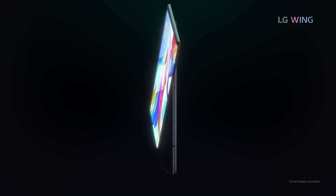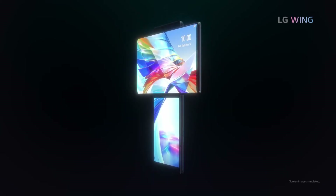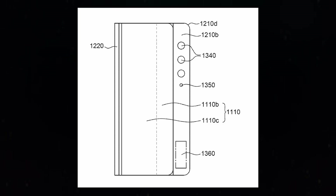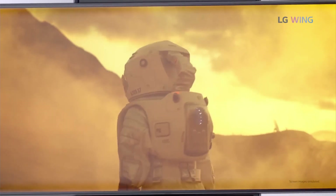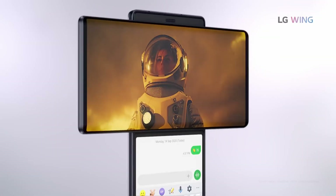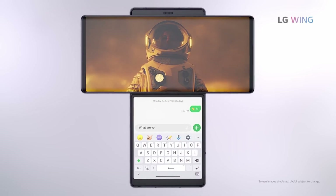While the two entities are legally independent, they have a history of collaborating on innovative products. The newly filed patent, submitted on October 10, 2023, and published on October 8, describes applications for rollable displays in smartphones and larger devices. This indicates that LG Display continues to explore advancements in screen technology, despite LG Electronics' departure from the mobile market in 2021.